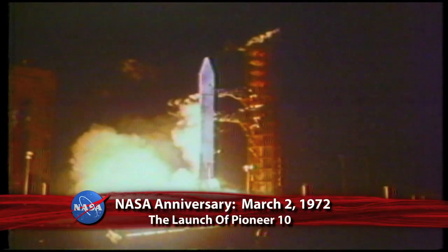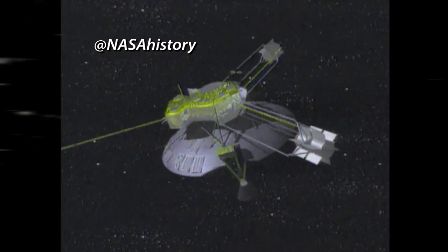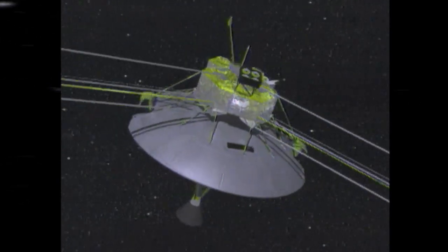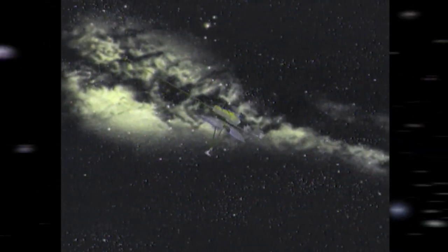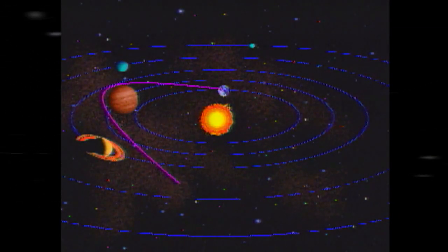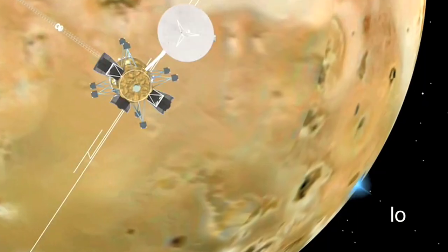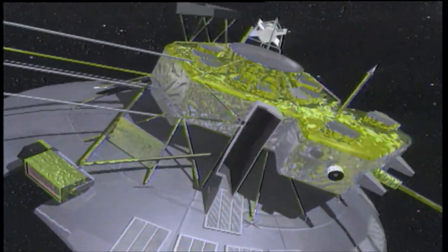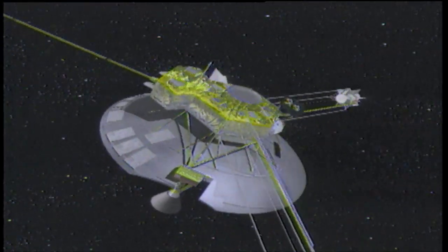Forty-one years ago, on March 2, 1972, Pioneer 10 launched on what would prove to be a mission lasting more than three decades. Pioneer 10 was the first spacecraft to travel through the asteroid belt and the first to make direct observations and obtain close-up images of Jupiter and its moons, opening the way for exploration of the outer solar system by future spacecraft like Voyager, Ulysses, Galileo, and Cassini. After more than 8 billion miles traveled over more than 30 years, Pioneer 10 sent its last signal to Earth on January 23, 2003.